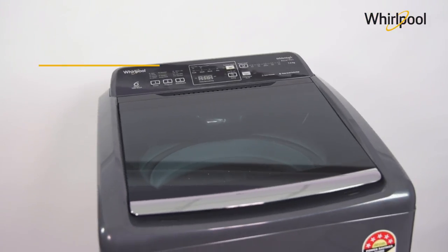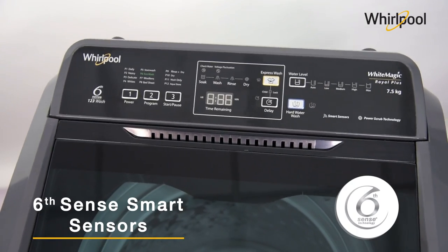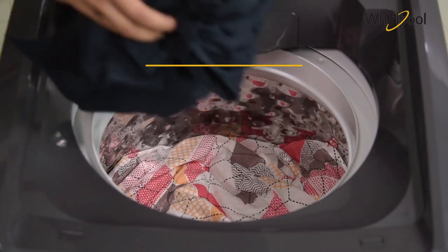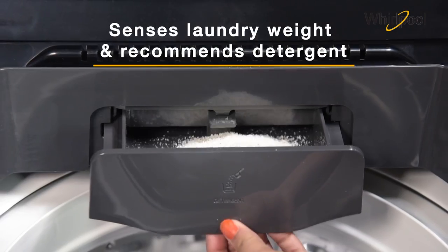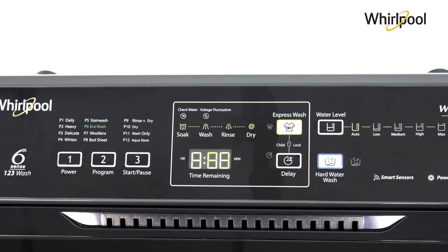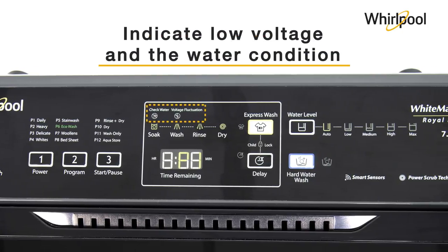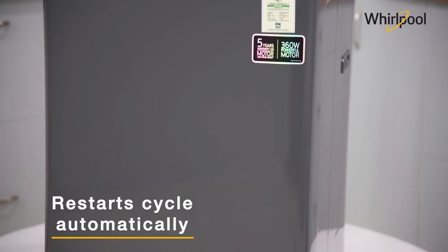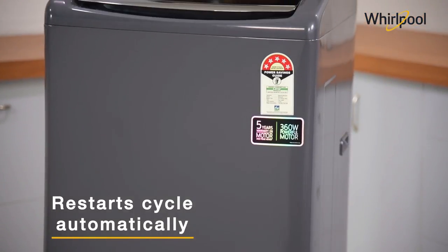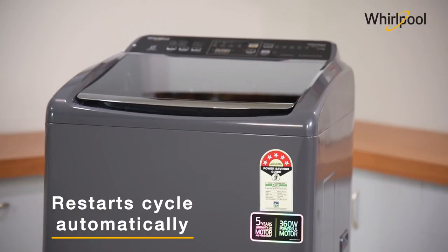Whirlpool White Magic Royal Plus is a fully automatic washing machine with six-cent smart technology that senses the laundry weight and recommends detergent to avoid under or overdosing. The smart sensors automatically sense and indicate low voltage and water condition. The machine restarts automatically after any voltage or water fluctuation and continues the cycle from where it left off.